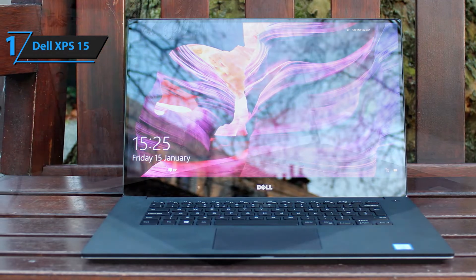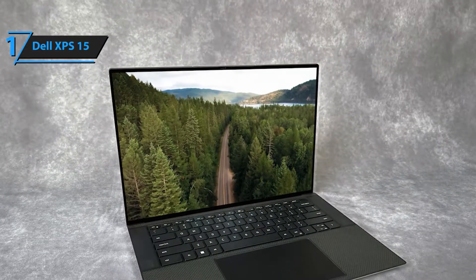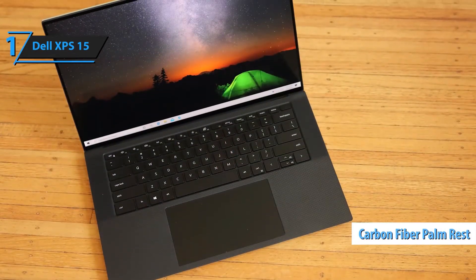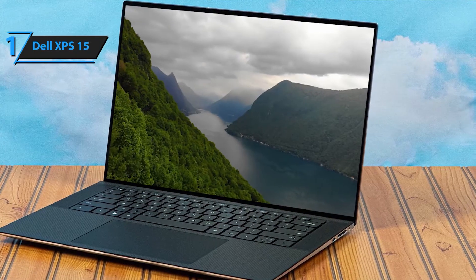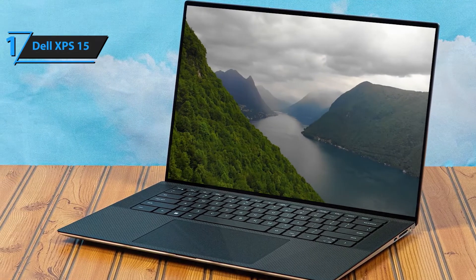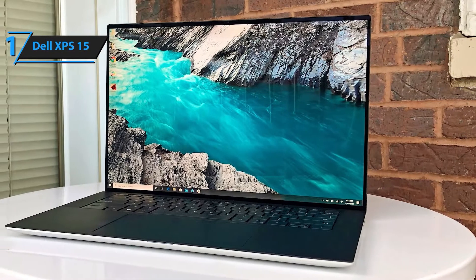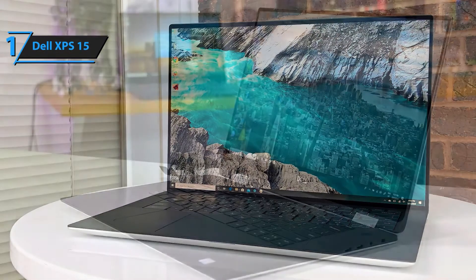Experience elite performance, stunning visuals, and professional-grade efficiency with the Dell XPS 15 9530. Designed for business professionals, content creators, and power users, this laptop delivers exceptional speed, seamless multitasking, and premium features wrapped in a sleek silver chassis. The 10-core Intel Core i7-13620H, beating even the i9-12900H, offers lightning-fast performance with 10 cores and 16 threads, reaching speeds up to 4.9GHz for effortless multitasking, content creation, and data processing.